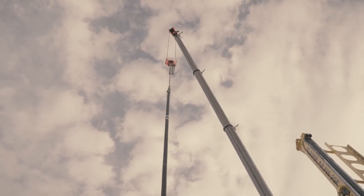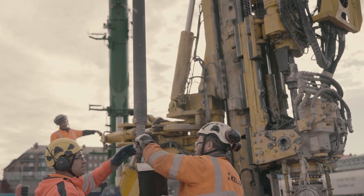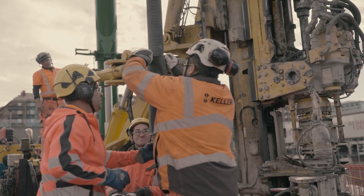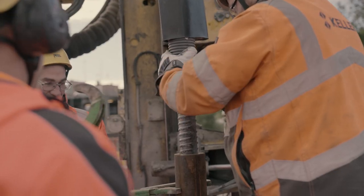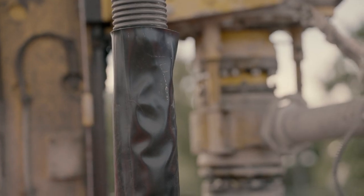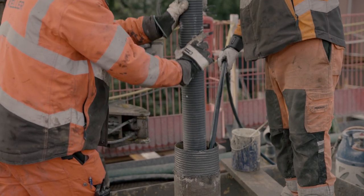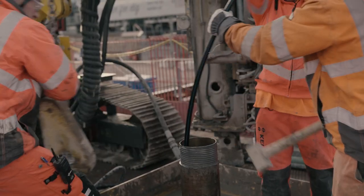Thanks to the thorough design work and pre-testing, production could come off to a flying start. The team of operators were instrumental in the success of this project with their careful and accurate work. Each day, checks on the equipment were undertaken to ensure that no backflow was reaching the river.